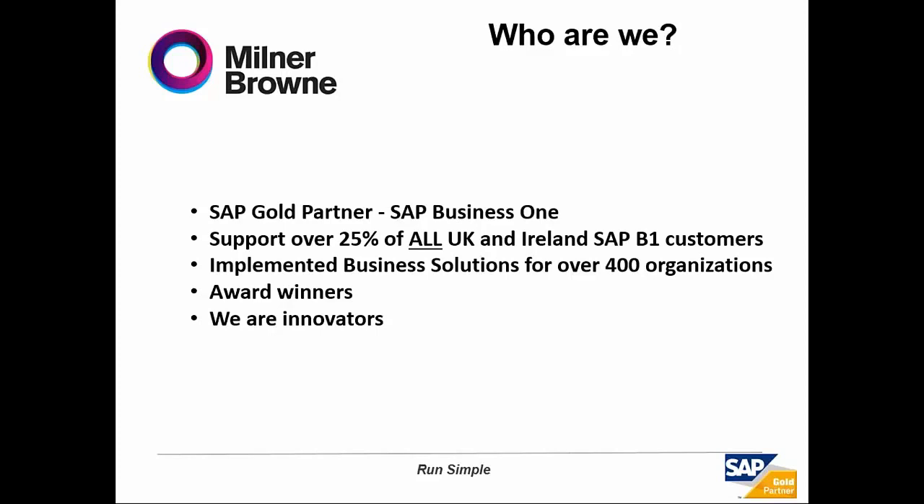On the flip side of that, if there's something that we aren't getting quite right for you, we're more than happy to take that feedback and work towards doing a better job. Finally, just about Milner Brown — we are proud to call ourselves innovators. While we implement SAP Business One, we have made some innovations over the years to enhance the product.